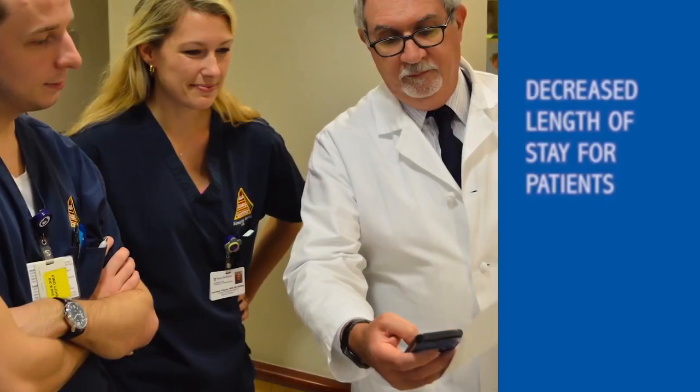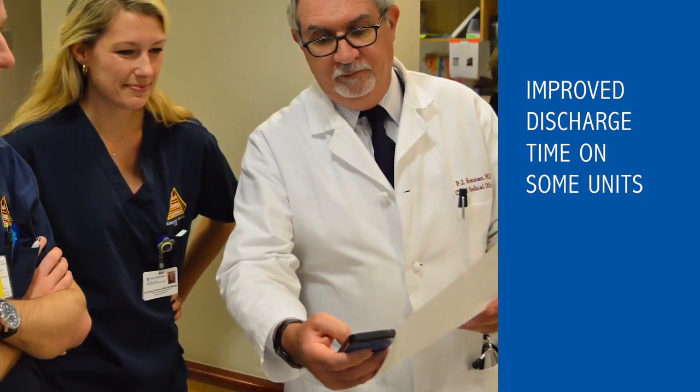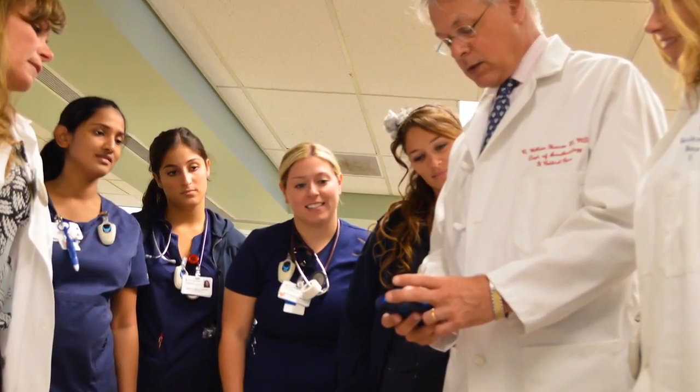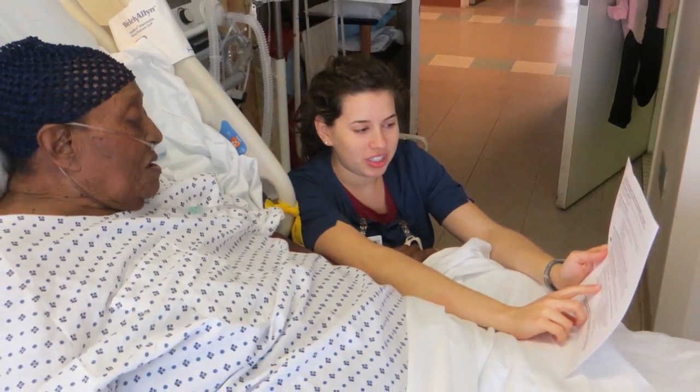The higher productivity led to decreased length of stay for patients, as well as improved discharge time on some units. And best of all, since communication between team members requires less time, more time can be spent on conversations with patients.